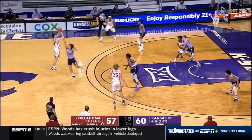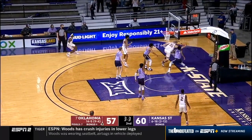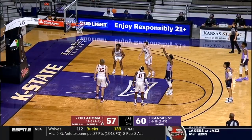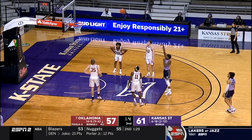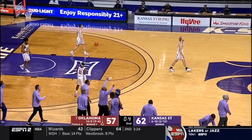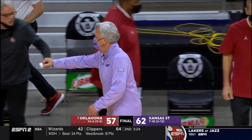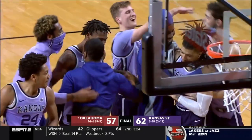Under 10 seconds — long three for the tie from Reeves. Quick shot — Manick tipped it out of bounds, off Manick. Number seven Oklahoma falls. And Kansas State upsets number seven Oklahoma, 62 to 57!